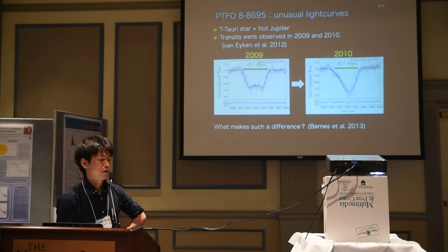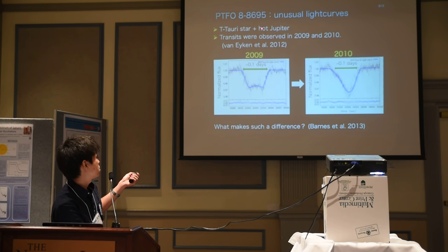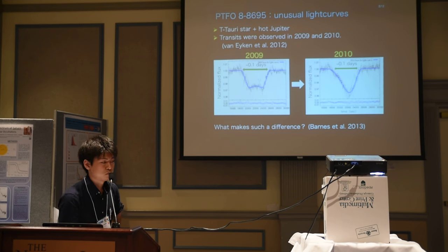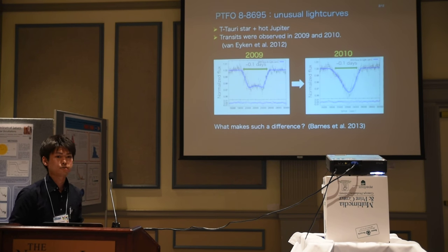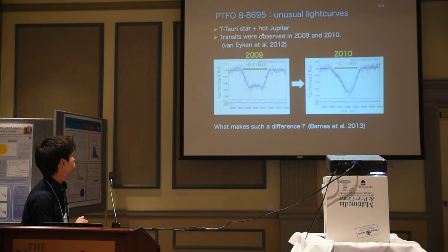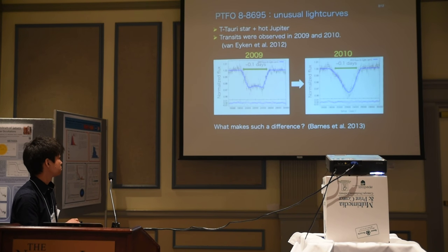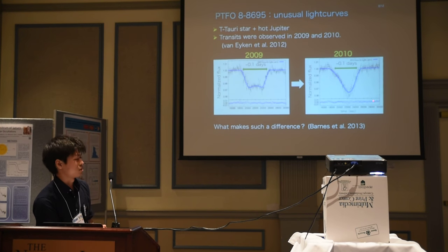This system is very active, and some work suggests that it is a long-period causing object. A transit was observed in 2009 and 2010, and it is found that the shapes of the transit light curves are totally different. What's going on in this planetary system?